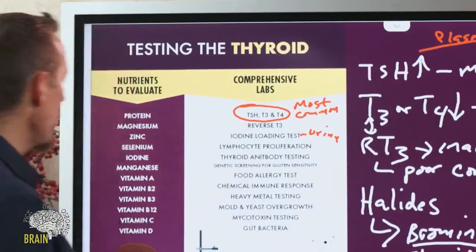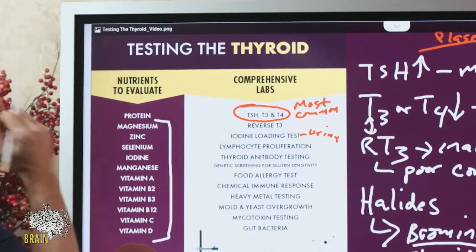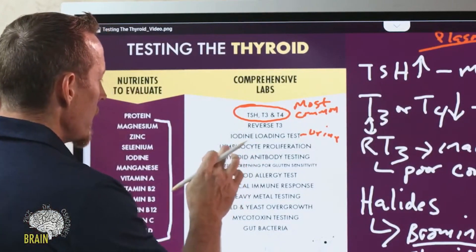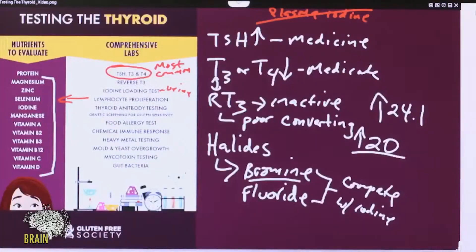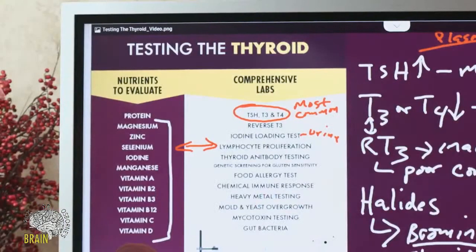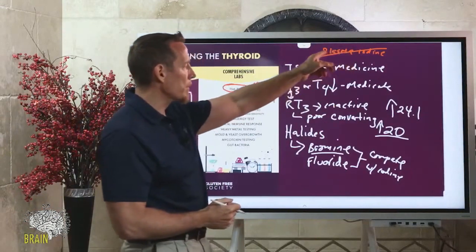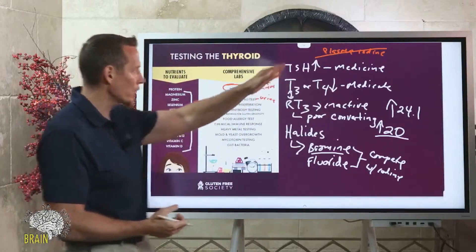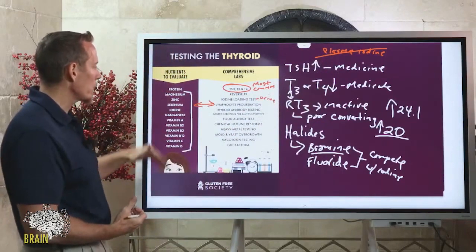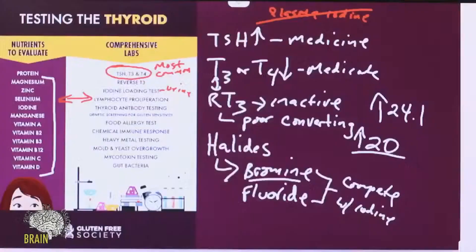For nutritional testing, you want all key nutrients checked — especially those important for thyroid hormone function. The accurate way to measure them is through lymphocyte proliferation. Plasma, hair, or serum testing are not accurate; they reflect your last meal, not your intracellular nutrient content.